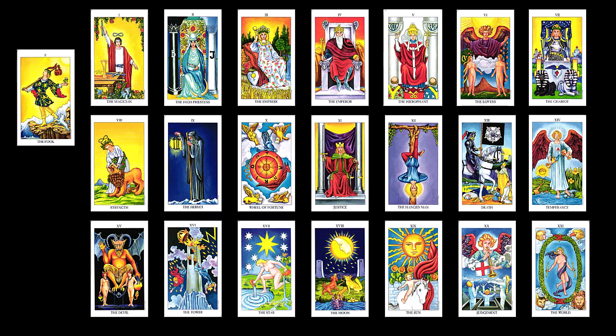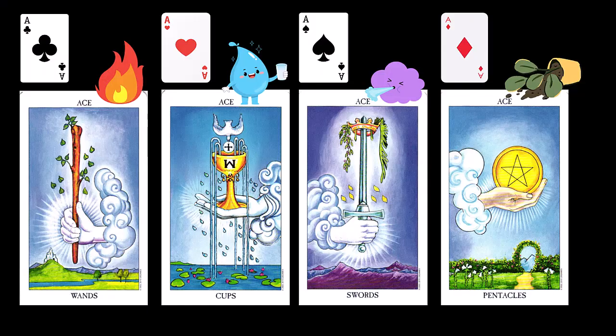I feel like the aces through tens are the most recognizable parts of the tarot deck, because they are very similar to playing cards. Like traditional playing cards, each suit has an ace and the numbers 2 through 10. Like traditional playing cards, the aces through tens have four suits. These are wands, swords, cups, and pentacles, which means coins.